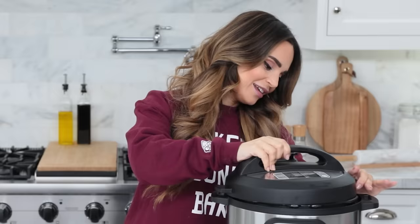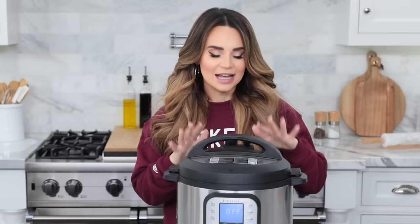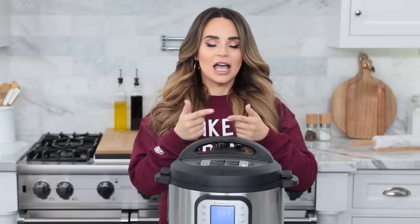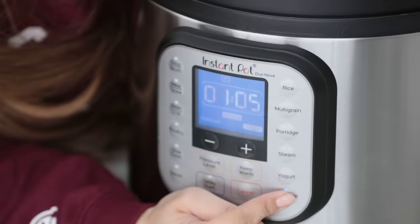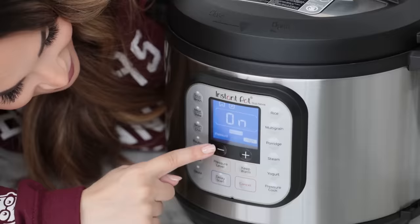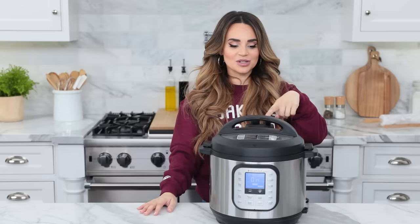Our carrot cake is ready to bake. Take the metal trivet out of the instant pot and place your cake on top of it. Before putting the cake in, pour two cups of water into the pot, then lower the cake inside. Put on the lid and lock it in place — don't press the button that says 'press' or the steam valve will come up; we want it down. Hit 'pressure cooker,' set it to high, and cook for 62 minutes — that's 1 hour and 2 minutes. Once it starts, don't touch it.